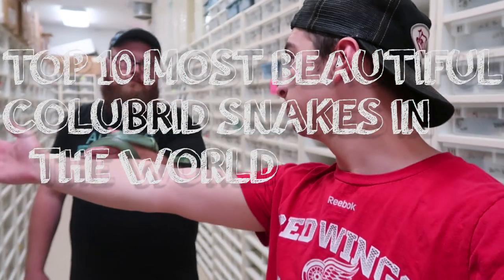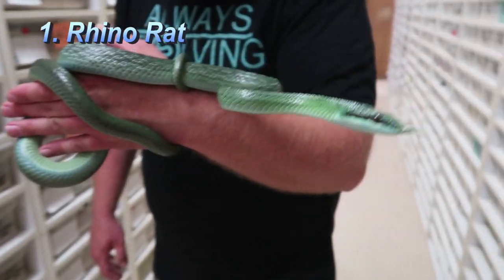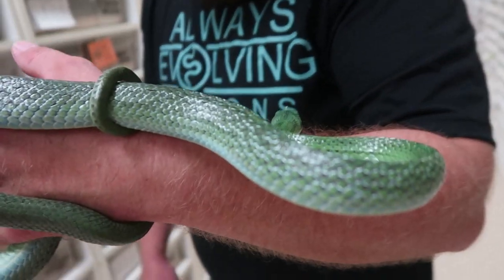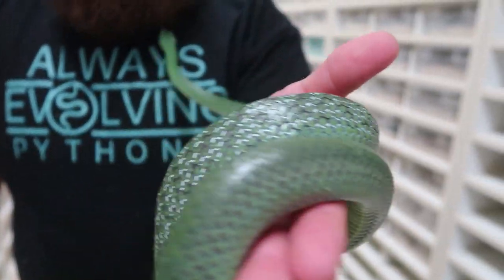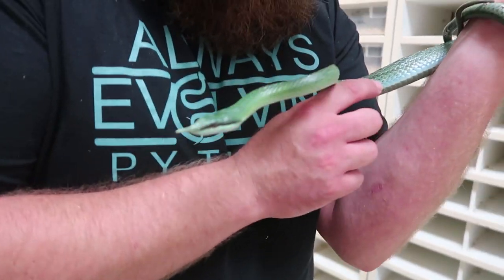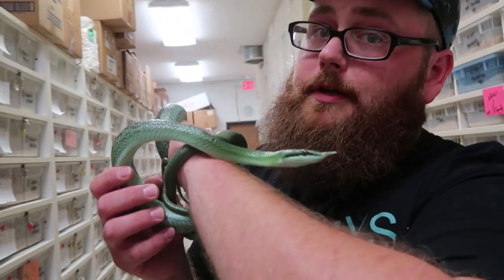What's up YouTube, it's Bad Choice Noah with Eric, and today we'll be showing the most beautiful colubrids in our opinion — beauty and the beast, Eric's the beast. The first one we're gonna show today is the rhino rat snake. Look at this dude, oh my god, it's crazy. We've probably shown this before, but just showing how crazy looking they are — greenish, bluish — and they've got that really cool belly.